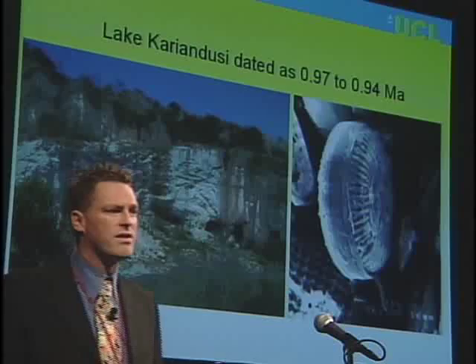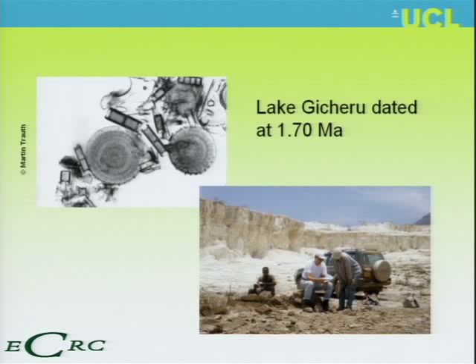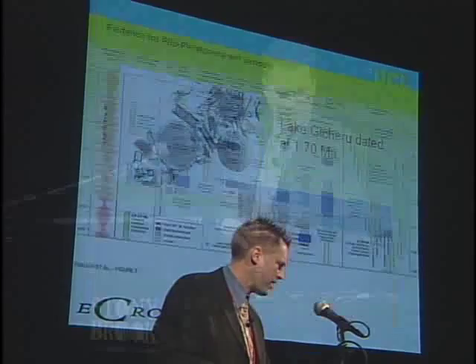The pure white sediment with microfossils about one micron across means that you had a really deep lake here — about two to three hundred metres deep and pure fresh water. Here we have Lake Gishiro, about 1.7 million years old. The beautiful exposures exist because it's mined — if you had any fizzy drink at lunchtime, those impurities were filtered out through diatomite mined from East Africa. These give beautiful sections to date and show how deep and fresh these lakes were.